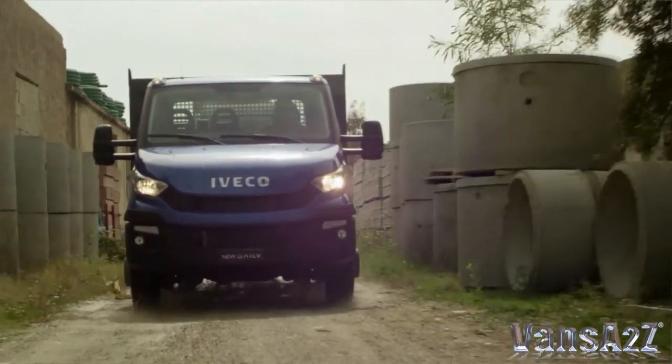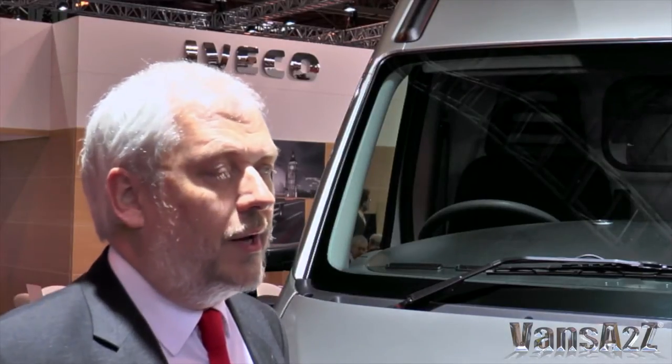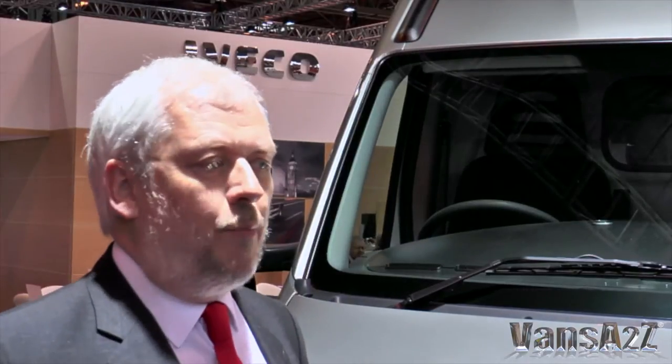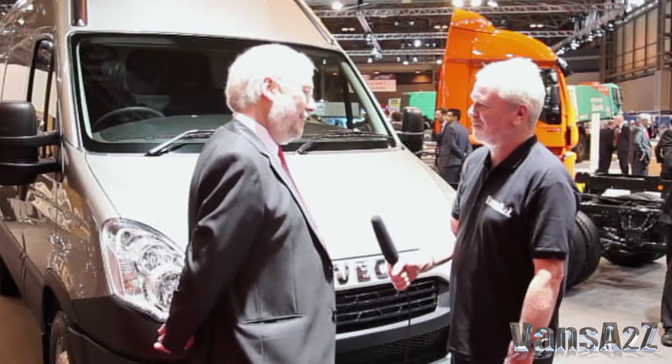Bodybuilders are getting their head around how to manage it. As manufacturers, we've actually done a ready-to-run programme which we call Driveaway, so you can get a drop-side, a Luton or a tipper, and they come complete with whole vehicle type approval. It's a nice, easy, simple way to get a quality product and get it registered with no hassle. Martin, thank you very much. You're very welcome.